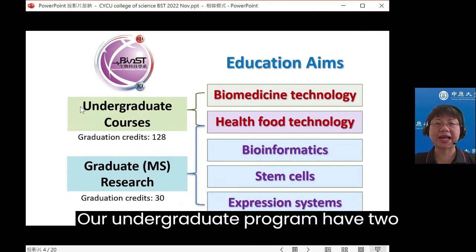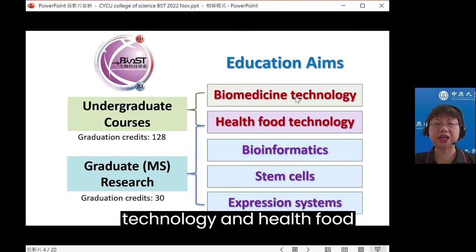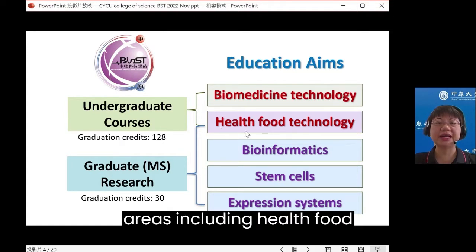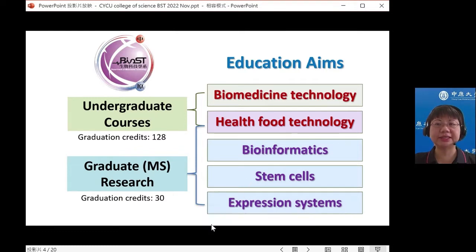Our undergraduate program has two education ends: biomedicine technology and healthful technology. Our graduate programs have four major research areas, including healthful technology, bioinformatics, stem cells, and expression systems.